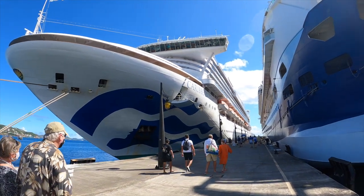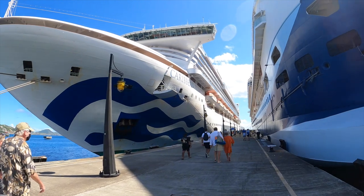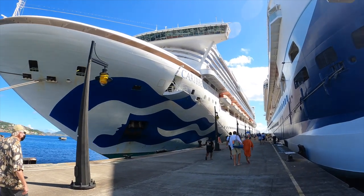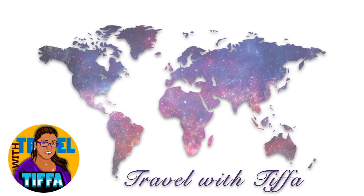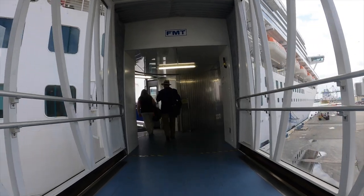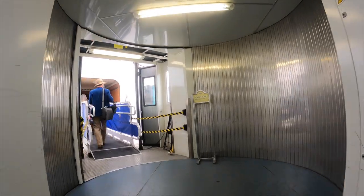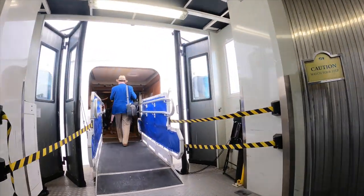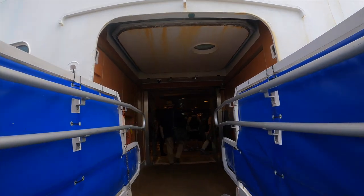Hey everyone, Tipa here! Welcome back to my channel. Today we are sailing on the beautiful Caribbean Princess on an Eastern Caribbean cruise. Princess Cruise Lines is one of our favorite cruise lines — we haven't tried them all yet, so we are working on that. I'd like to give lots of tips and tricks as we go along.